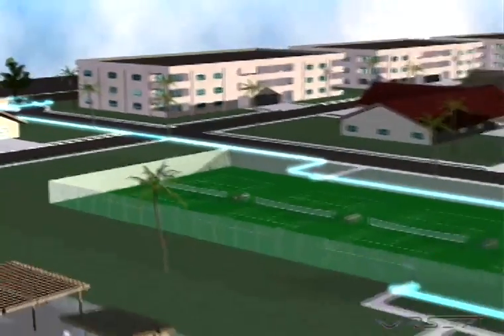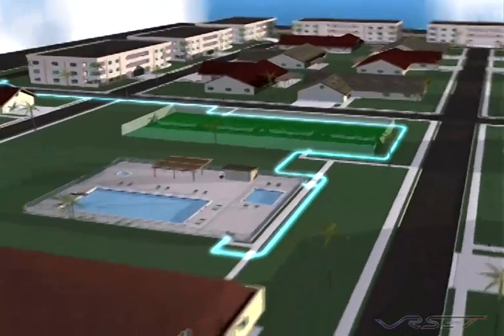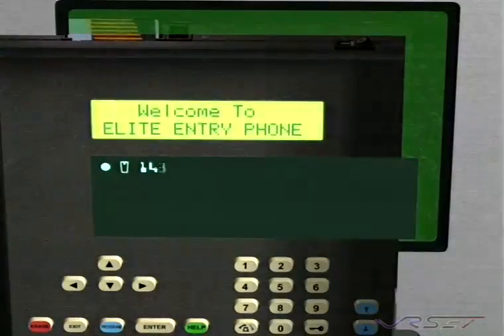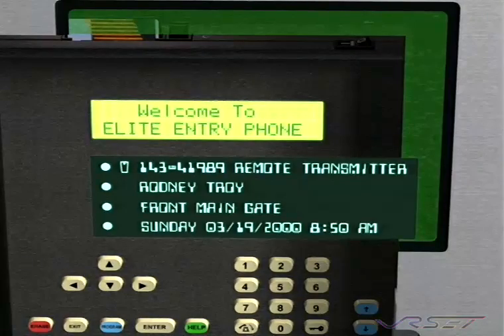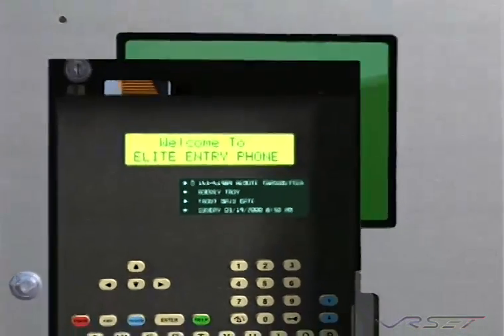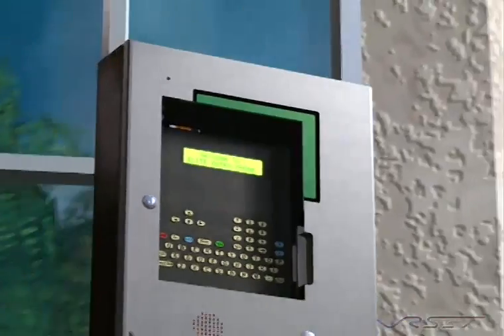The Icon 26 can record up to 8,000 transactions, including the name of the user, access device, location, and time and date. You can download this data to your PC and have instant access to management reports.